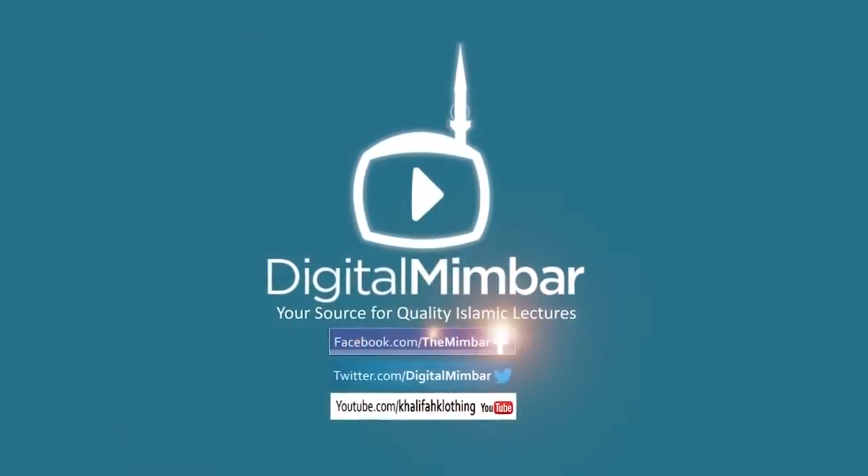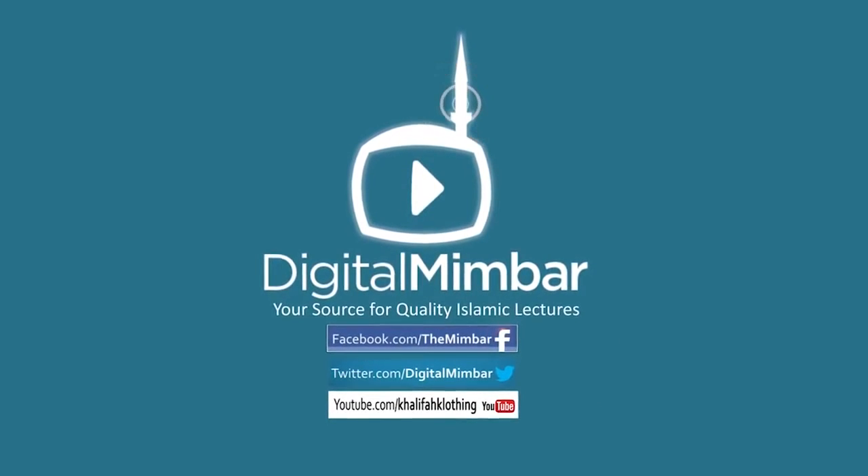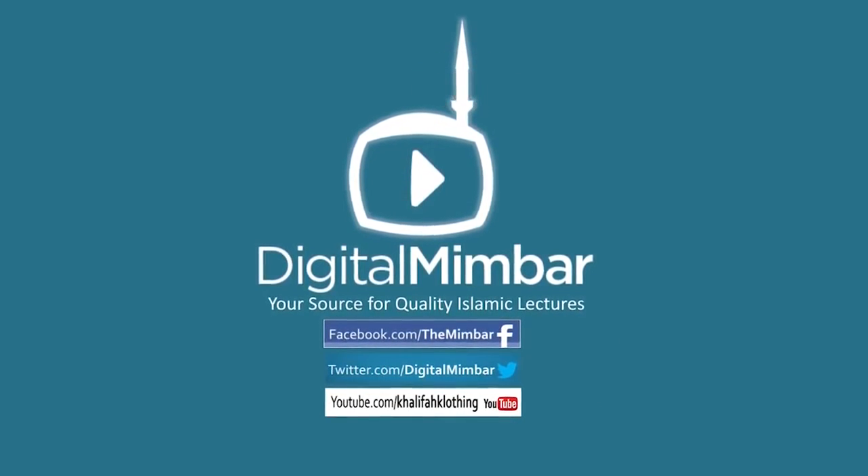Please don't forget to like us and share us on the Digital Mimber Facebook and Twitter. Please also subscribe to the Digital Mimber YouTube channel in the links below.